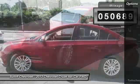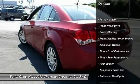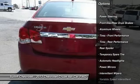Here are some of this vehicle's great options: anti-lock braking system, stability control, traction control, steering wheel audio controls.